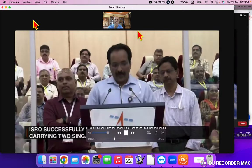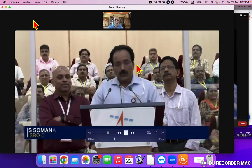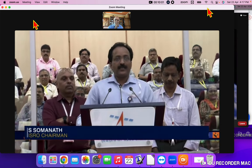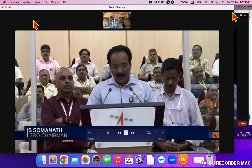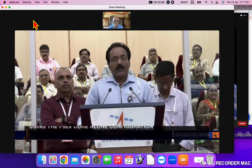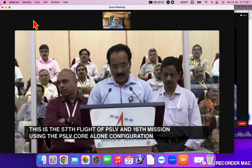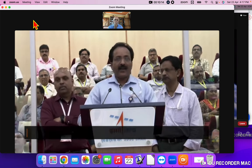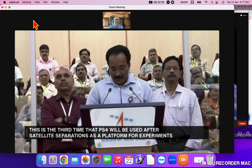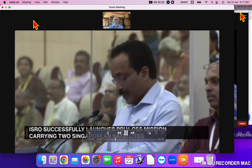The PSLV has placed both the Teleos-2 and Lumelite-4 in the intended orbit. This was a mission towards the east direction and the inclination is very small — 9.99 degrees, very precise. In its 57th mission, the PSLV has once again demonstrated its high reliability and suitability for commercial missions of this class.